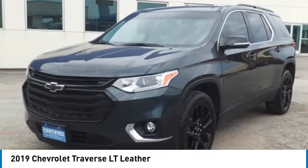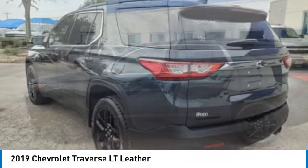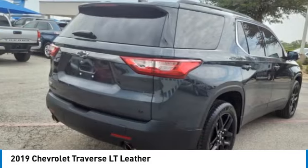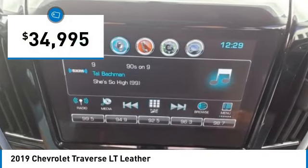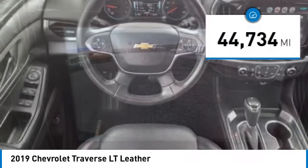Stop by and take a look at the 2019 Traverse. The Chevy Traverse is more stylish than minivans and far more fuel and space efficient than truck-based SUVs. Crossovers like the Traverse are excellent family vehicles and is priced below $35,000. This vehicle has less than 45,000 miles.